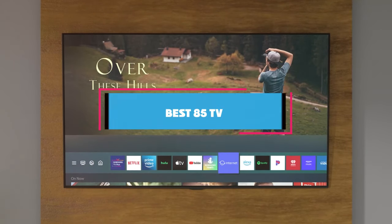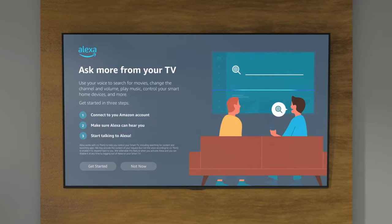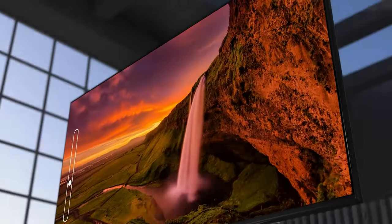Hey everyone, today we are diving into the world of 85-inch TVs. With larger screens becoming more and more popular, having a clear understanding of what's available on the market is essential. Whether you want to immerse yourself in a thrilling movie, a sports match, or gaming, the right TV makes all the difference.